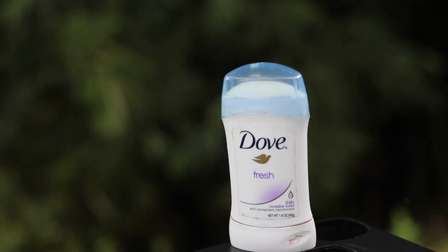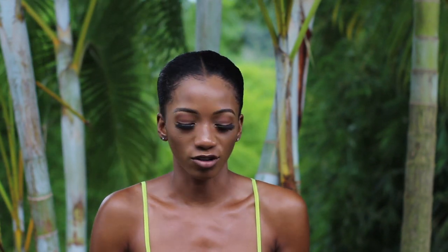My next current beauty fave is the Dove Fresh 24-Hour Invisible Solid deodorant. I've been using Dove for years — I can't even tell you how long, maybe ten years or more. Their deodorants are so soft, they always smell good, and they just work for me. This one is invisible, so when you put it on and then put on your shirt it won't show. I've used an array of different Dove deodorants and they all work really well. It's super affordable at Walmart and these products last a long time.